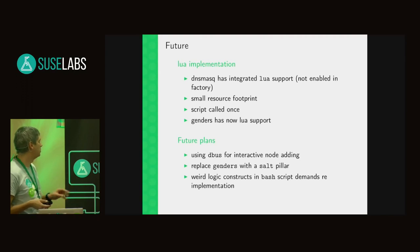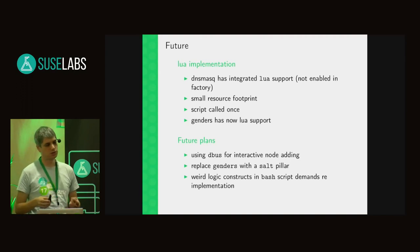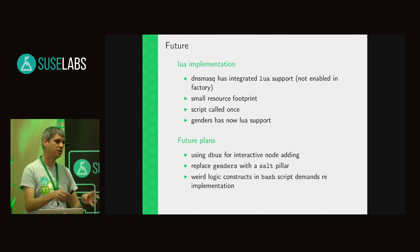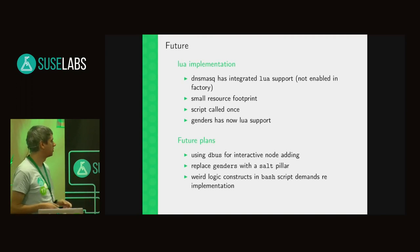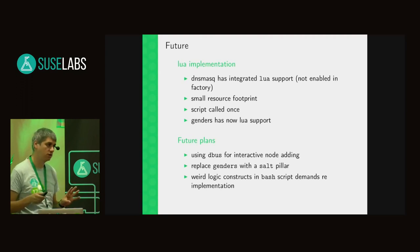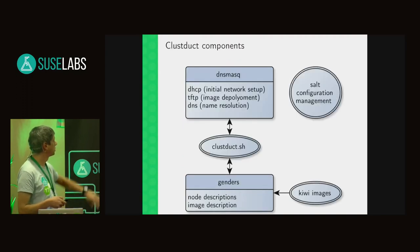For future plans I want more interactive things — for example, if I boot an unknown node it gets the next free address. I can define in the database that I have 10 computing nodes, and the first new MAC gets compute-node-01, the next compute-node-02, and so on. I'm also thinking about using Salt for configuration management — not using genders at all but using a Salt pillar — though I'm not sure if that's really working yet. The weird logic constructs in Bash are not always nice, which is another reason I'm moving to Lua.